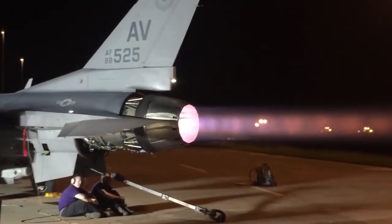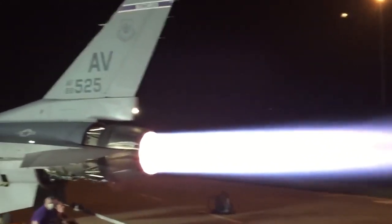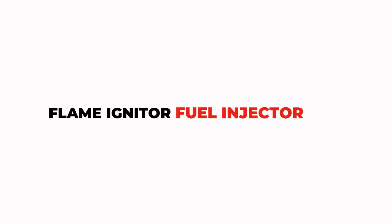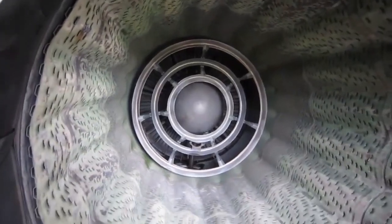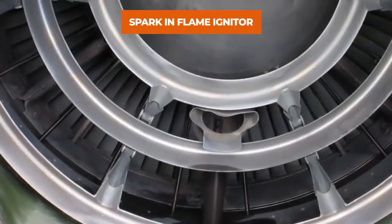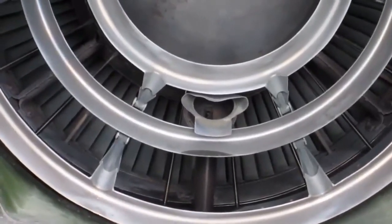In the afterburner, a very high amount of fuel is injected, which can increase the temperature to around 1,700 degrees Celsius. An afterburner consists of only two parts: a flame igniter and a fuel injector. The major portion of an afterburner is empty. The flame igniter produces the spark — as you can see here, the spark is produced by an electric current.